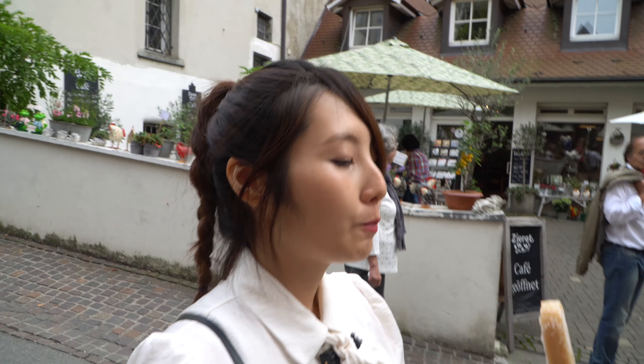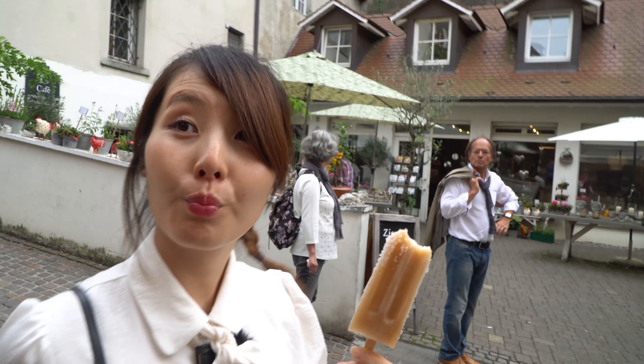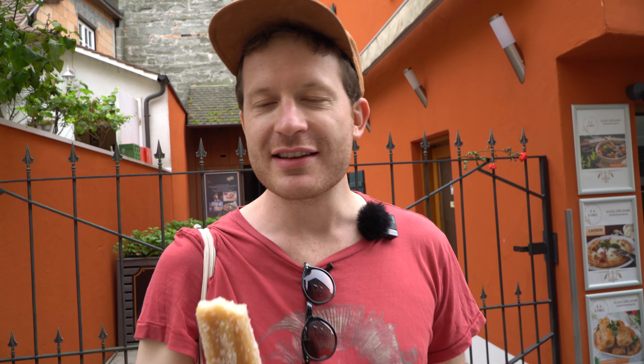Itadakimasu! Mmm, it's delicious! Tastes like frozen apple juice. Yeah, kind of.